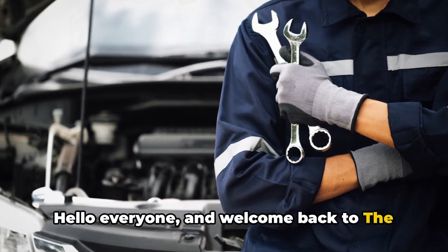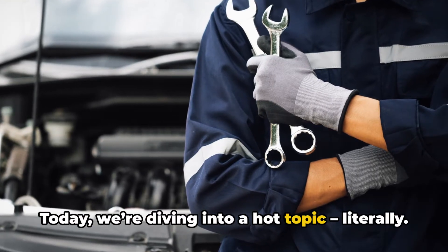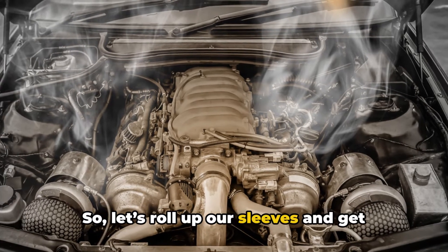Hello everyone, and welcome back to The Honest Mechanic. I'm Brian, your go-to guide for all things automotive. Today we're diving into a hot topic — literally. We're talking about engine overheating, why it happens, and how to fix it. So let's roll up our sleeves and get into it.